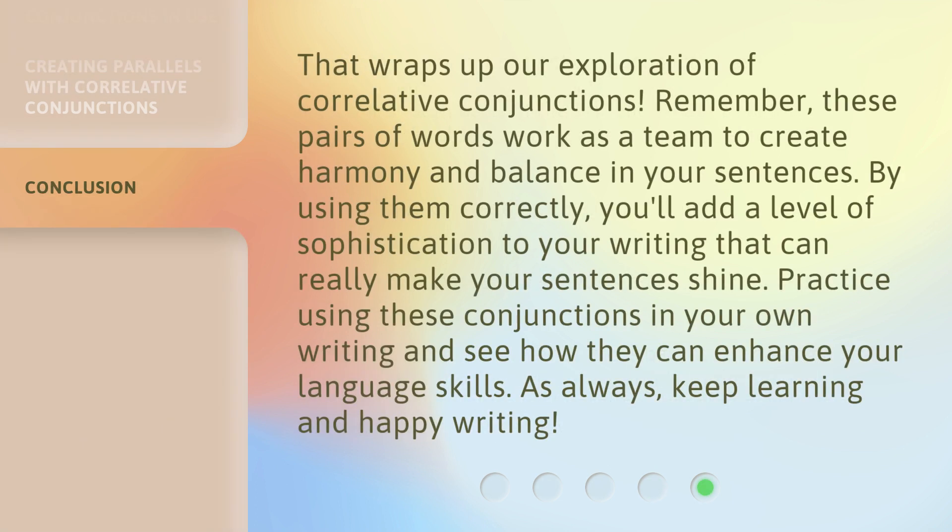That wraps up our exploration of correlative conjunctions. Remember, these pairs of words work as a team to create harmony and balance in your sentences. By using them correctly, you'll add a level of sophistication to your writing that can really make your sentences shine. Practice using these conjunctions in your own writing and see how they can enhance your language skills. As always, keep learning and happy writing.